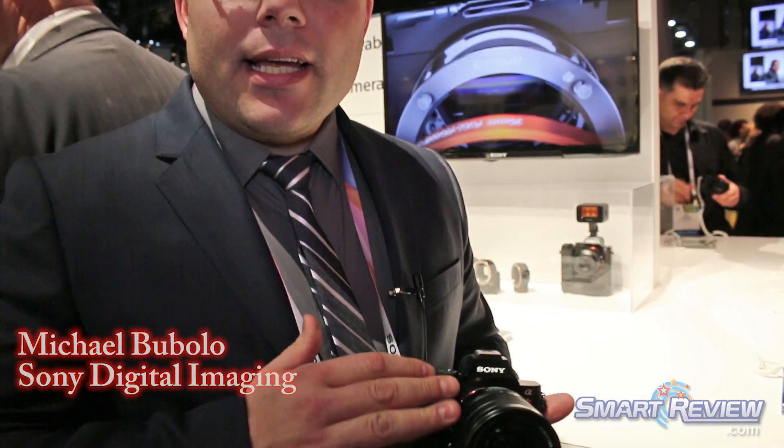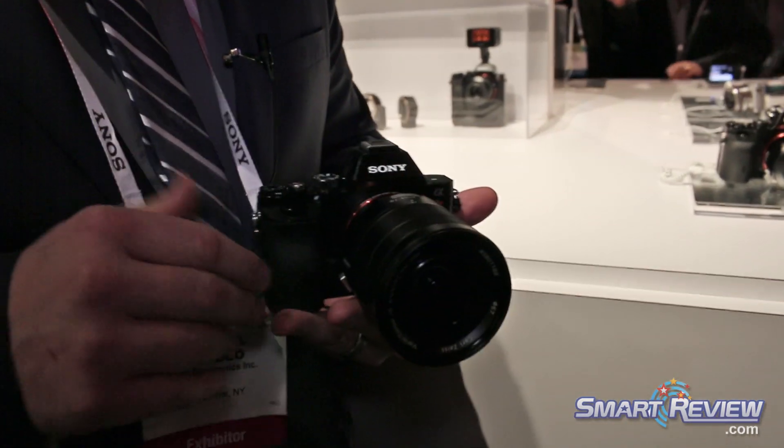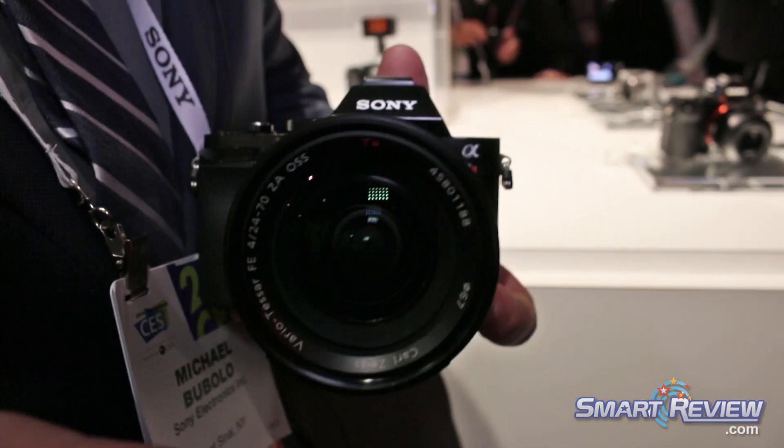Mike Bublo here at the Sony booth at CES 2014, and I have something really exciting to show you — the Alpha 7R, which just actually received Digital Photography's Camera of the Year. Sony in the world of digital imaging is really innovating the industry.